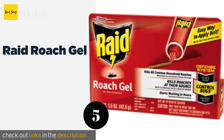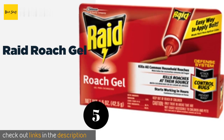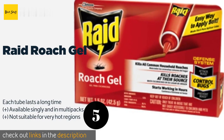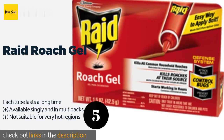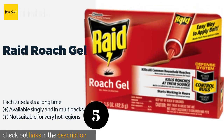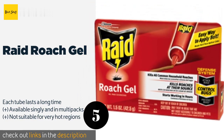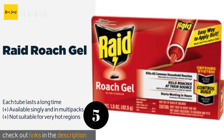Number 5 is Raid Roach Gel. Though designed for the pesky insects in its name, the active ingredient in Raid Roach Gel can also kill ants, so you may take care of two problems with one solution. It doesn't contain the highest concentration of the pesticide, though. This product is available on Amazon for $6.